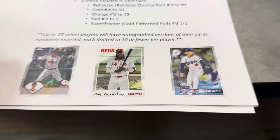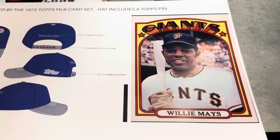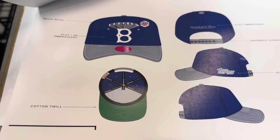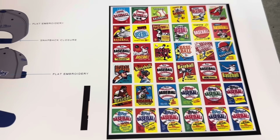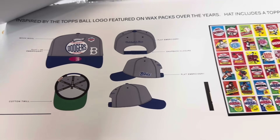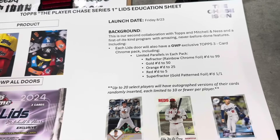There are refractors, golds, oranges, reds, and superfractors randomly inserted, so you can find numbered cards. It talks a little bit about the design and some features of the hat. I'll show you all the hats I got so you know exactly what you're looking for here.